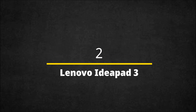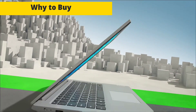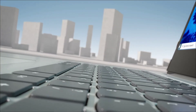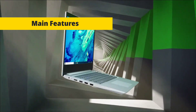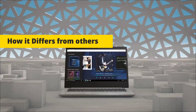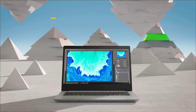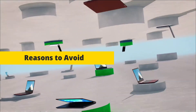Lenovo IdeaPad 3 — the most stylish and best-looking laptop under budget price, and one of the best laptops for programmers. It is a budget-friendly option with decent performance and features. You can buy the AMD version, which comes at a much lesser price compared to the Intel version. It features an AMD Ryzen 5 processor, up to 16GB of RAM, 512GB of storage, a 15.6-inch Full HD display, and integrated graphics. Lenovo is known for their premium build quality — this laptop has a premium design, comfortable keyboard, and good audio quality.